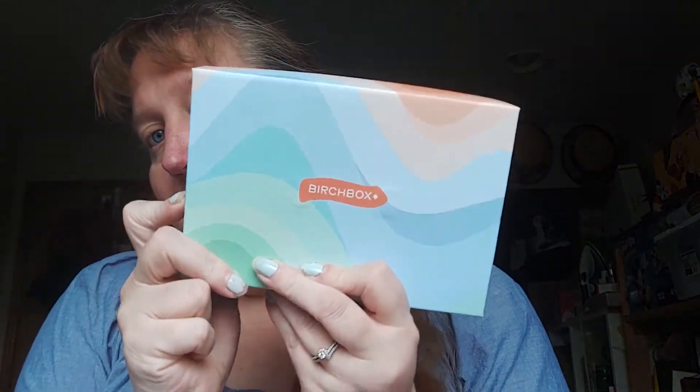Hi there, today I'm back and it's February 2021 — I have my first thing for February. I got it early, which is amazing, because it's my Birch Box. I normally get it later, but January I literally got it at the end of the month. I already opened it up, as you can see — this is the February 2021 Birch Box, and I picked an item instead of a curated one.